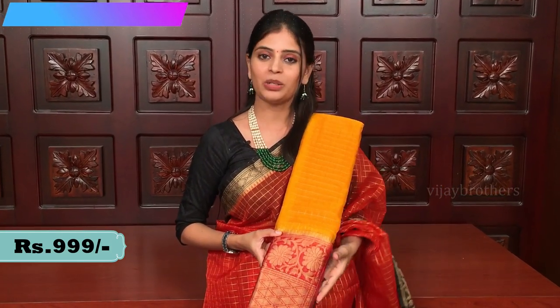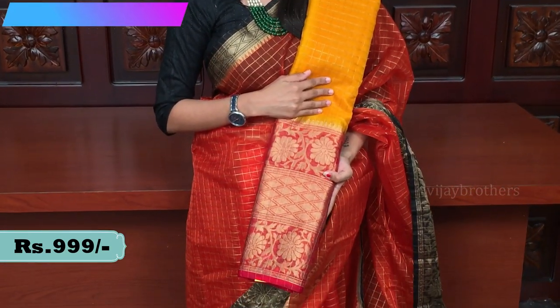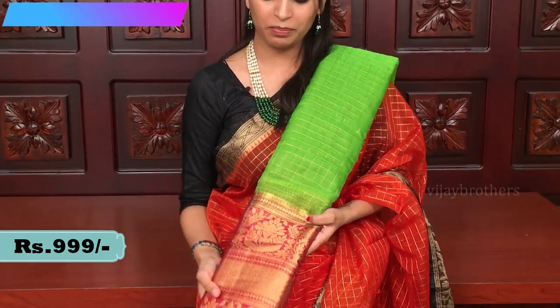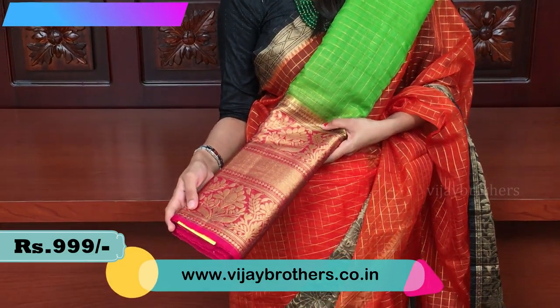The next combination is yellow and bright red — a beautiful saree, price triple nine (₹999). The following combination is green and tomato pink, a very beautiful combination. Price triple nine. Do visit our stores for this beautiful collection.